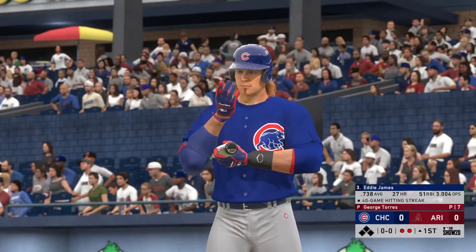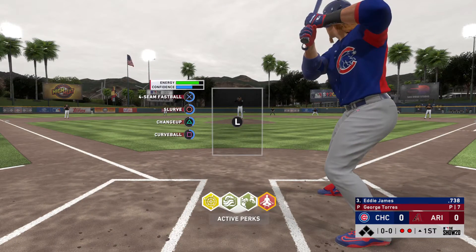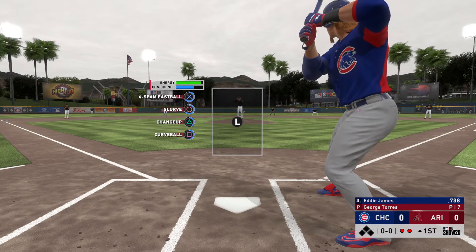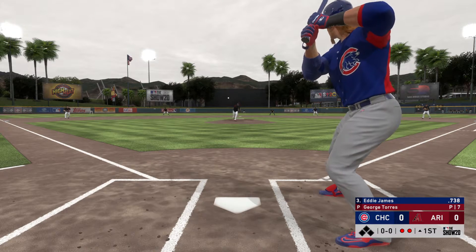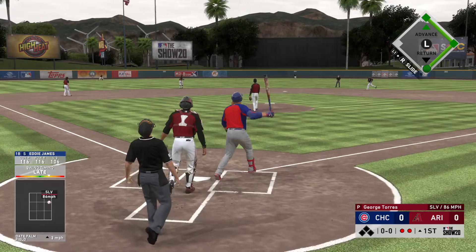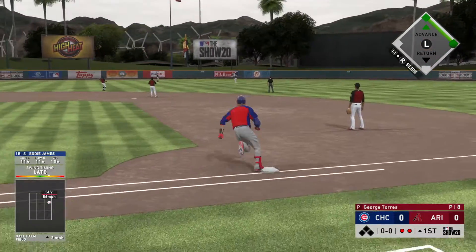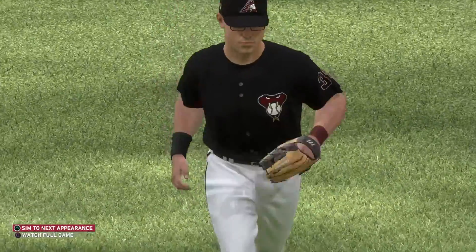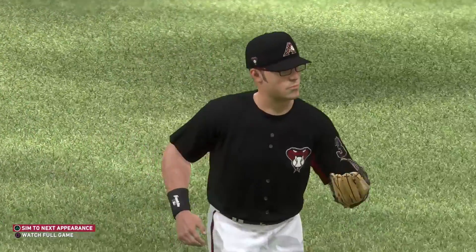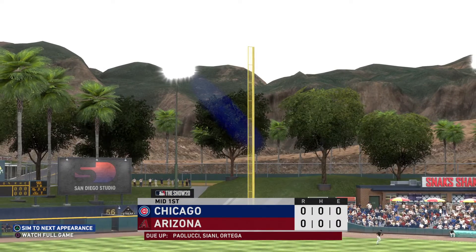That in third, the first baseman digging in — the switch hitter, Eddie James. First chance for him here in the top of the first with nobody on. Now here's the pitch. High fly ball out to straightaway center. Center fielder on the run. He tracks it down, and that will end the inning. Cubs are down in order, and now Arizona gets its first opportunity in a scoreless ball game.